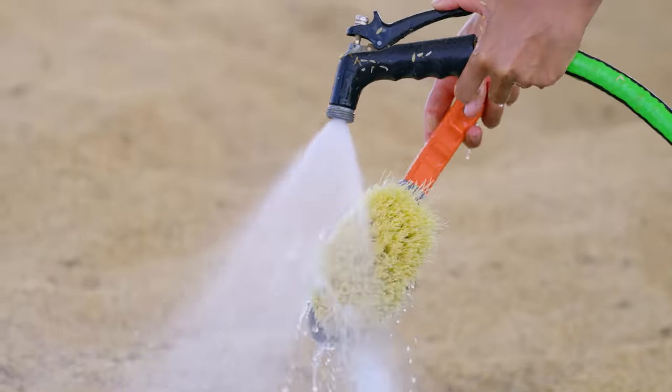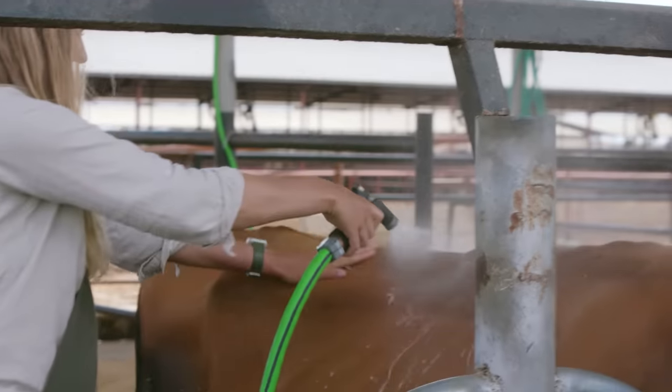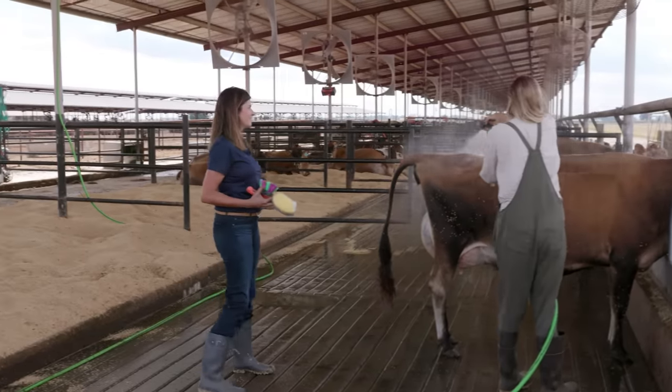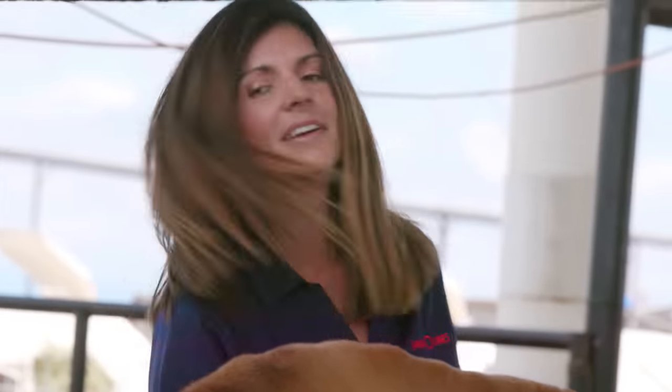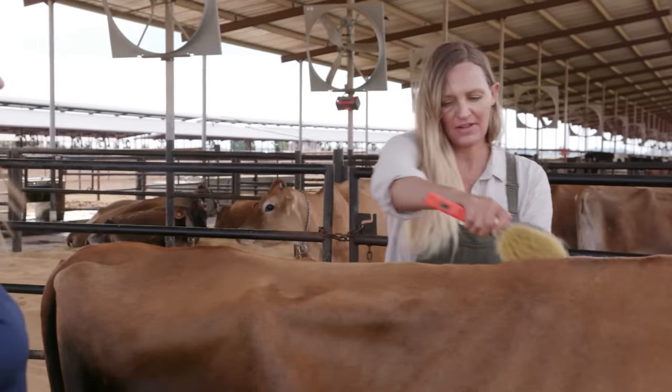The girls, the cows — they get pampered, they get washed regularly. Her name is Flawless. We are giving Flawless a bath. I'm having a great time, and to see Allison and how much she loves it makes me love it even more — I can tell this is a sacred moment for them. Flawless, you are officially flawless.